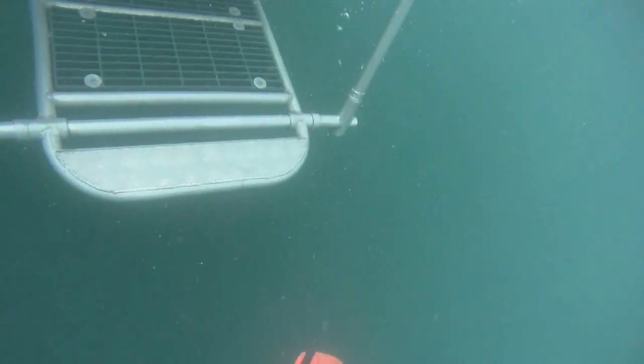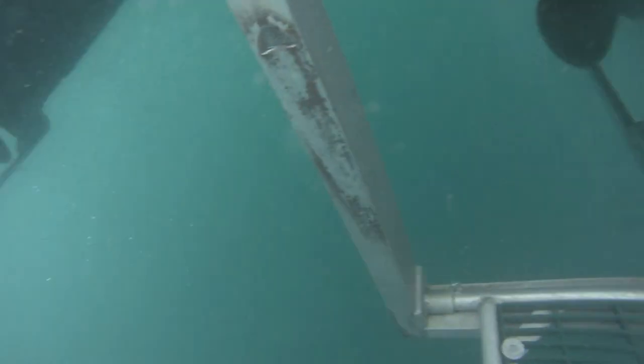And then back to the surface to be picked up by the boat. It's a no-take zone.